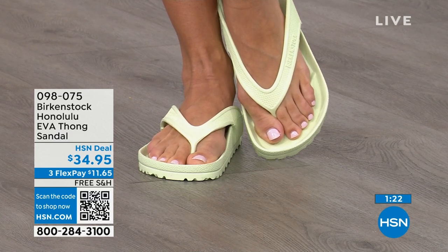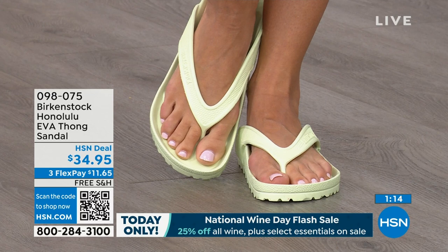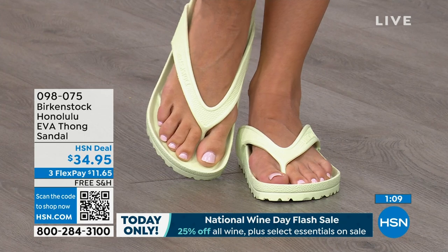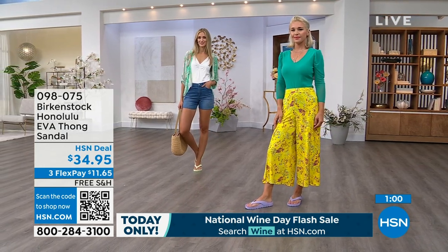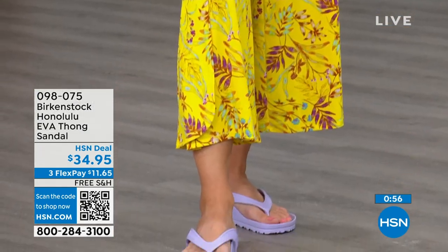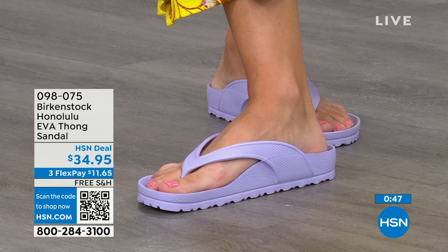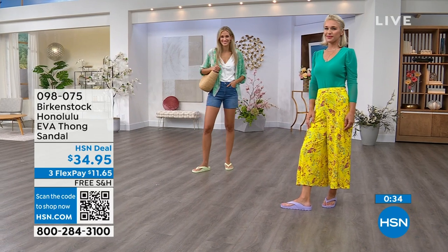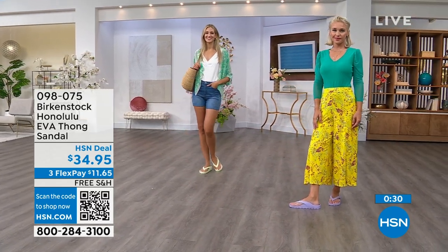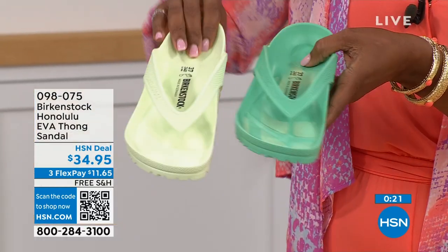$34.95 — that's kind of unheard of for a real Birkenstock, not an imitator. People imitate the best, and there are a lot of imitators, but this is a true Birkenstock footbed and sandal in the Honolulu. Colors available: purple fog — Lauren has those on — lime green, which Adriana is wearing. Jade green is a little richer, lime green is a little brighter. Watermelon is kind of juicy. Black and white for your essentials — if the white gets dirty, just hose it off. And metallic copper or metallic silver for your metallics.